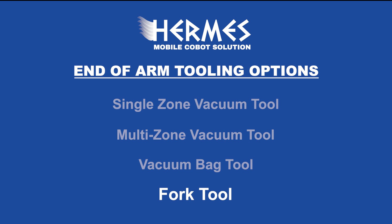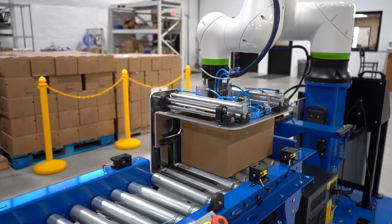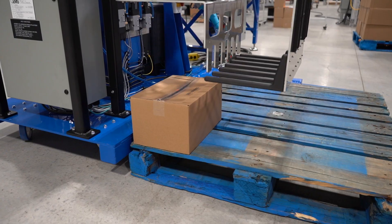The fork tool is used when vacuum tools aren't suitable, such as when cases have open or unsealed tops. Designed for these challenging scenarios, it ensures smooth handling even with non-standard cases.